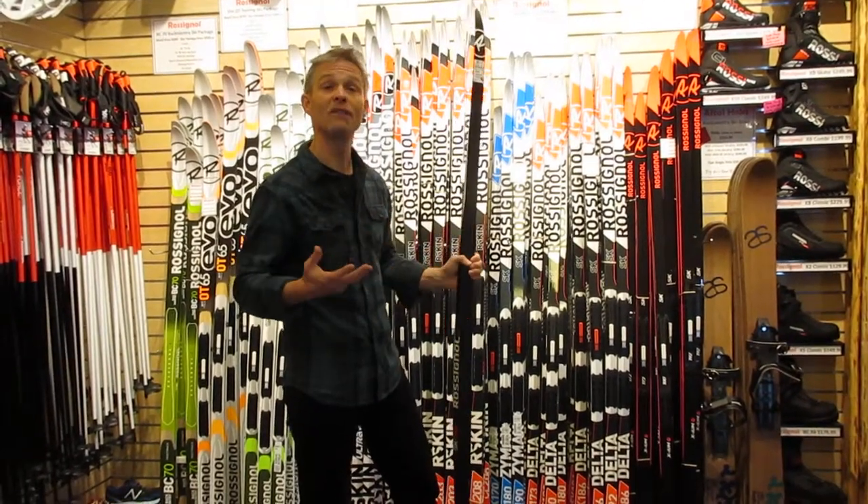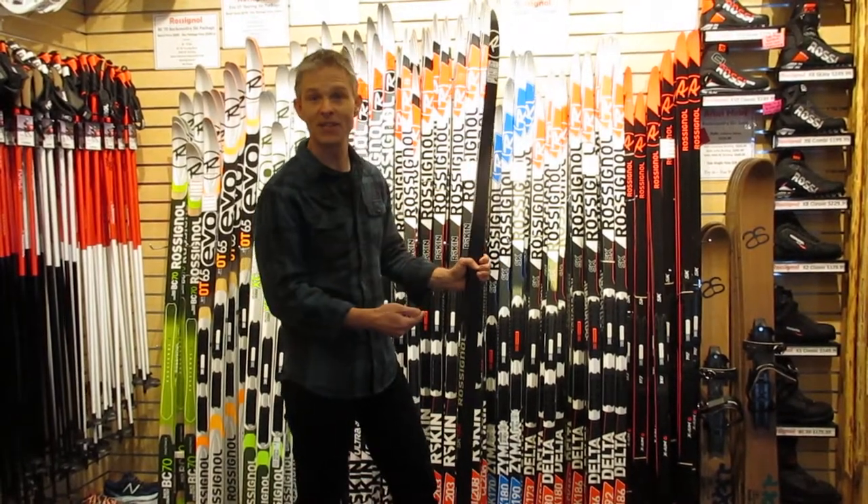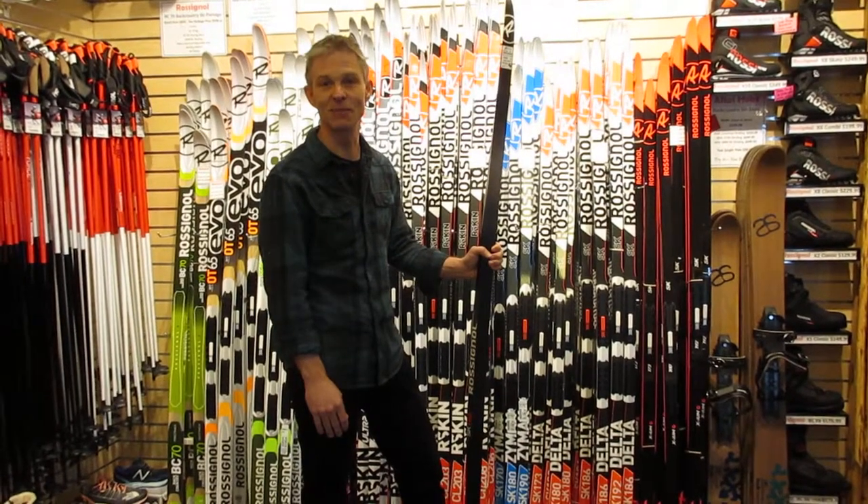And if you ever felt like uphills were difficult or challenging, try a pair of these out. Come in and demo them. They will blow your mind how well you can climb a hill on a pair of Rossignol skate skis.